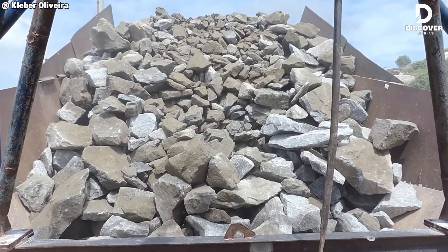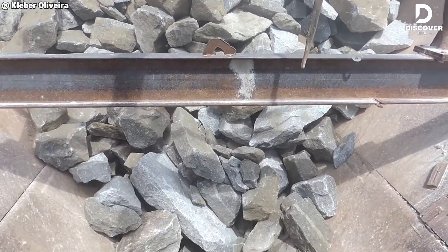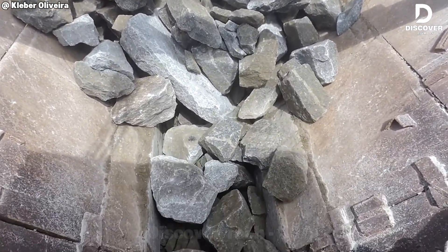Ore grinds under pressure, and the Rosal Mobile Crusher orchestrates it all into a gritty rhythm of controlled force.